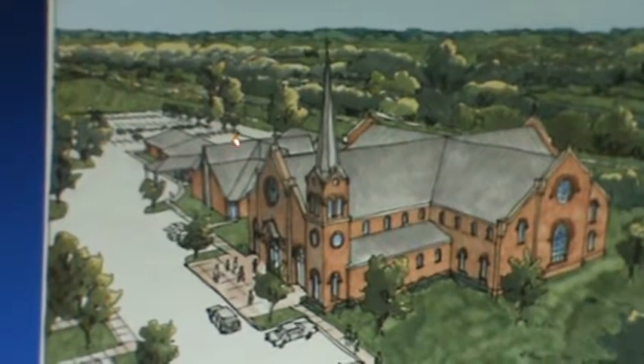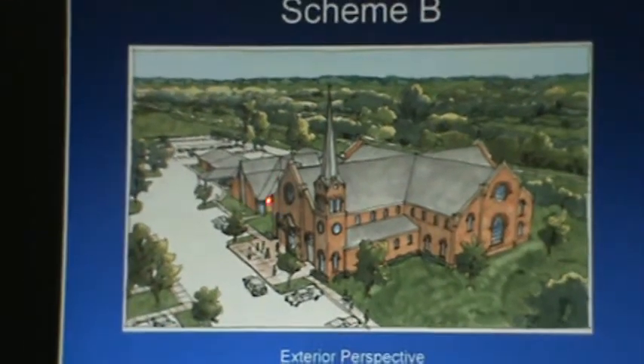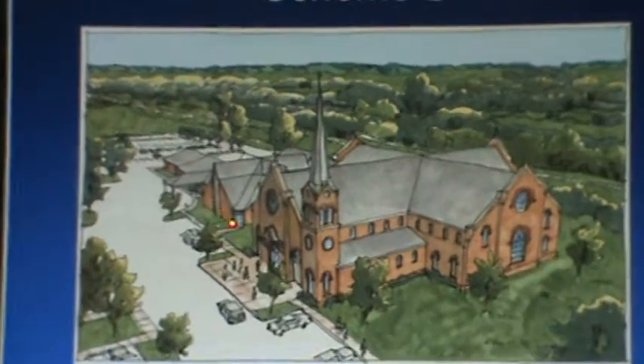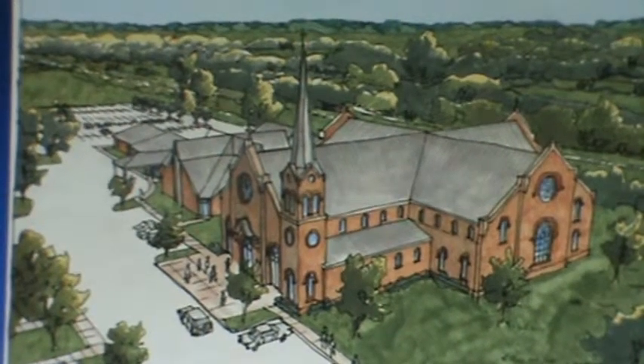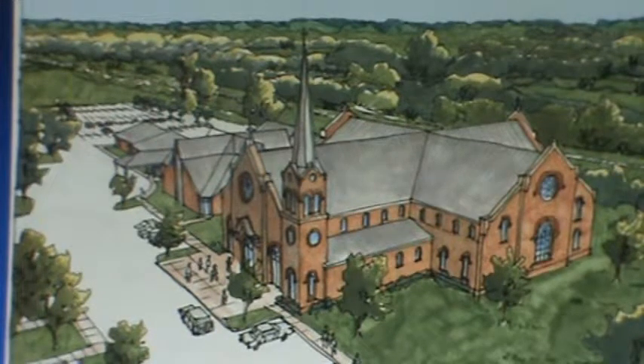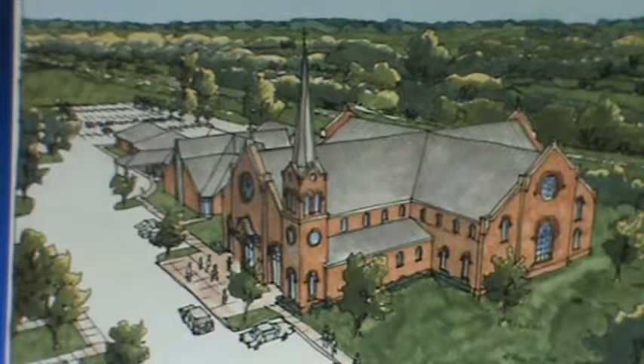Here's your existing building. You can see it remains and is respected without any exterior modifications. So this is a different examination based on the idea of maybe acquiring that land.